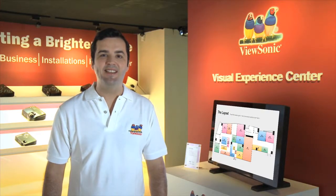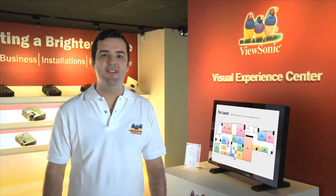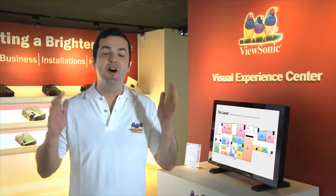I hope you've had as much fun as I have learning about ViewSonic's innovative and exciting new products. We hope to see you here again soon. ViewSonic.